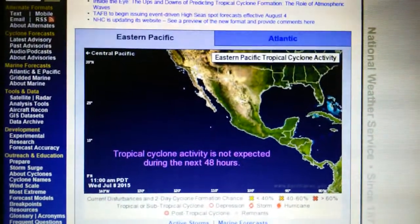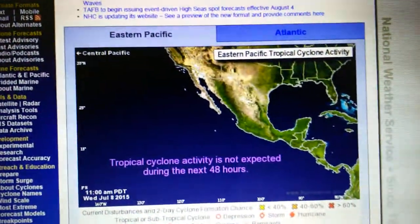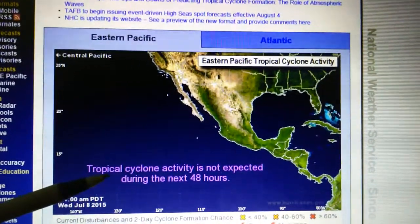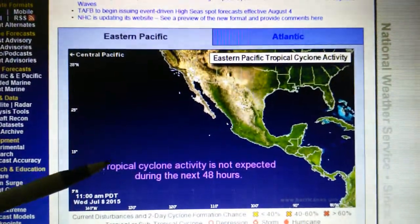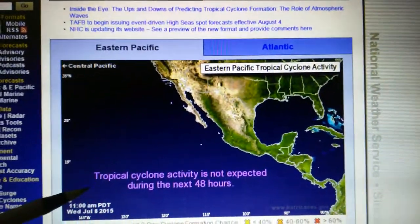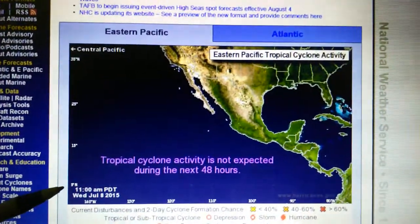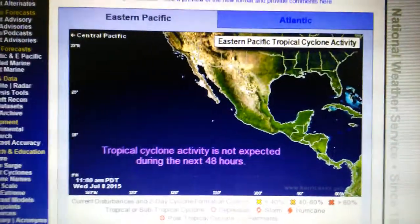Today is July 8th, 2015. Yesterday on July 7th we had a tropical depression indicated out here near Hawaii, which is no longer here. Yesterday we were looking at several pressure rings that were destroying the developing hurricane. Now today there is nothing indicated — that tropical cyclone had a 90% chance of developing into a hurricane by tomorrow, and now there's nothing indicated on the national hurricane map.